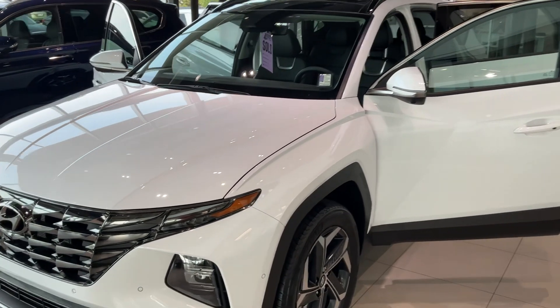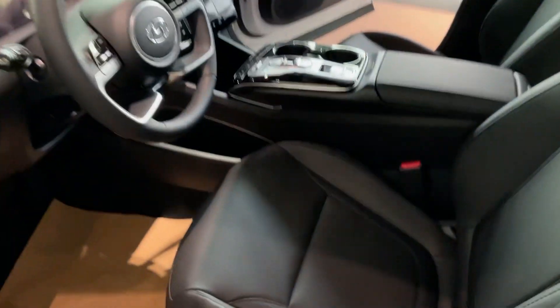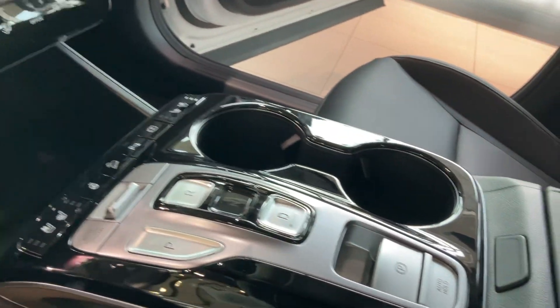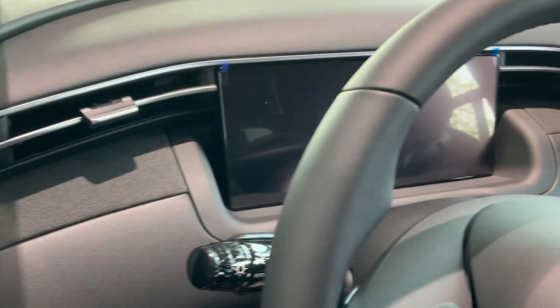Hey there, this is River City Hyundai showing you the 2023 ultimate hybrid. Stepping in, this one's going to have your leather seating with the eight-way adjustable power seat, lane keep assist, adaptive cruise with your heated seats and cooling seats as well, parking brake there. And with the hybrid you have the full digital dash.